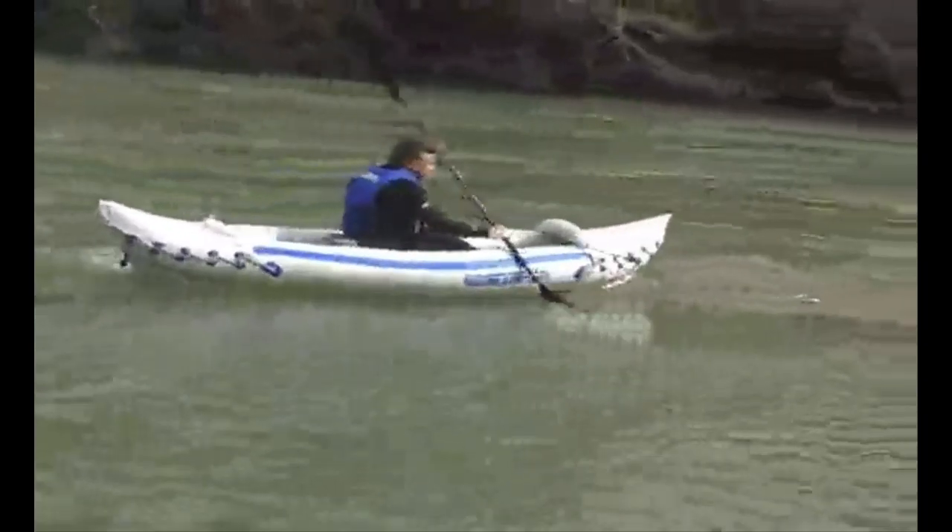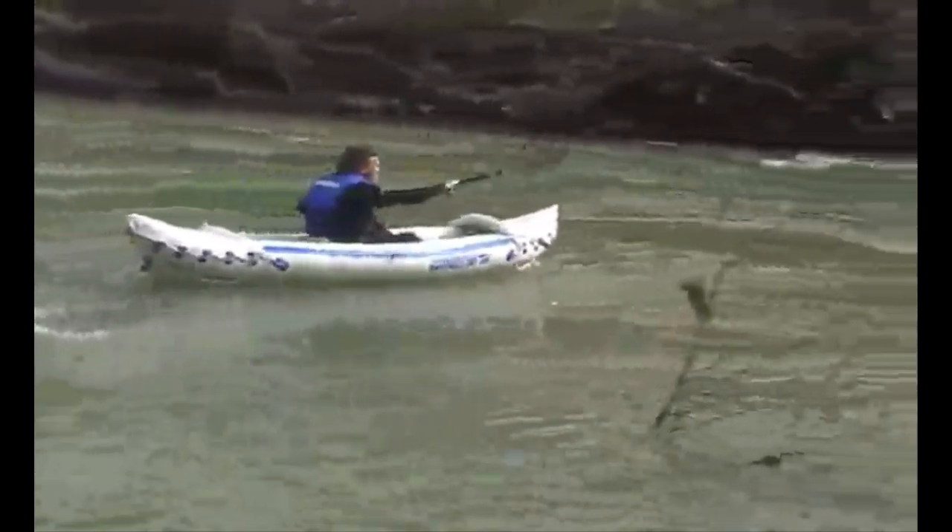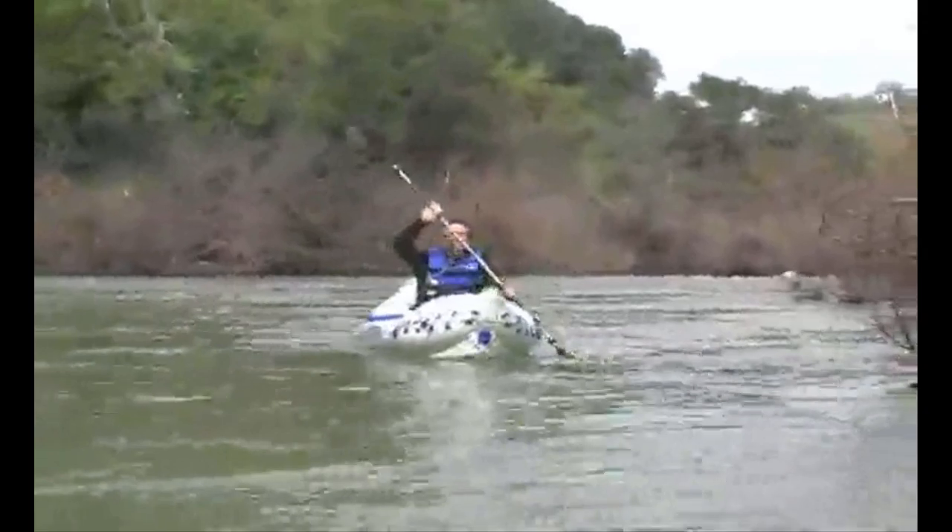We've gone down Cache Creek, we've gone down East Fork of the Carson, we've gone down South Fork of the American, and right now we're going down the Russian River and it's swollen — it's flood stage. Woo! Russian River!